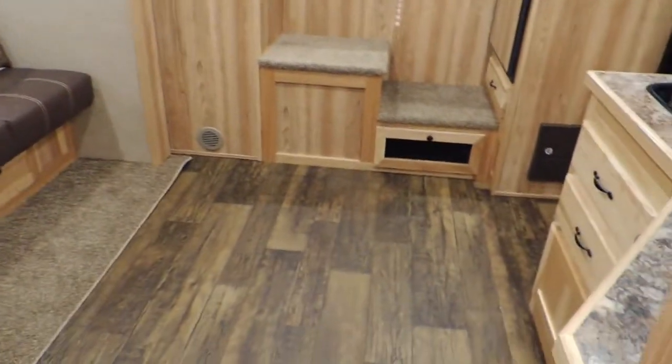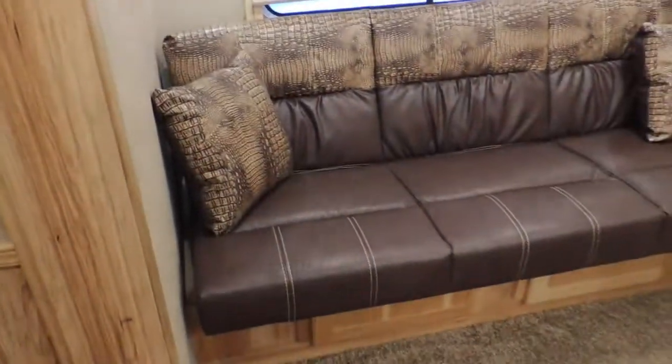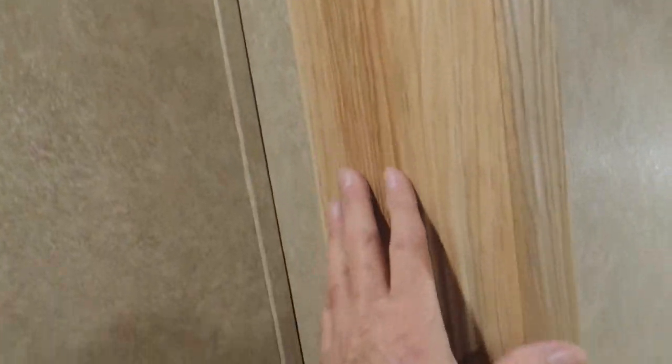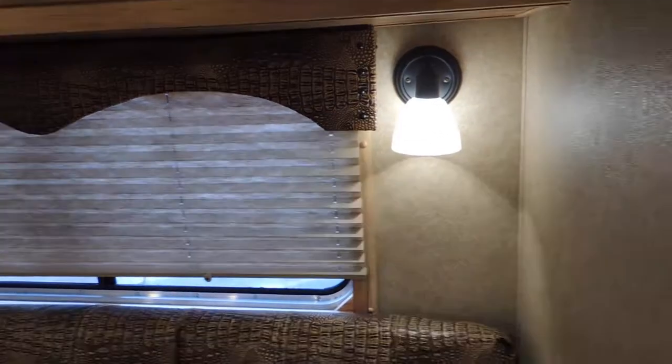Got your upgraded Gator — genuine Anokahyde Gator — all recessed and set in here. That's pretty cool guys, how the contrast of the Hickory is. It really is pretty here to look at. Saw shades, got your separate lights there, and storage here across the top.